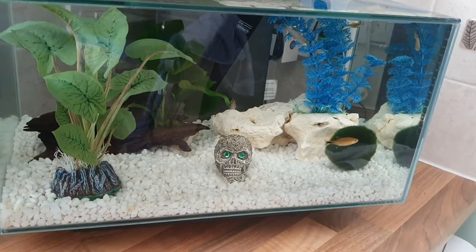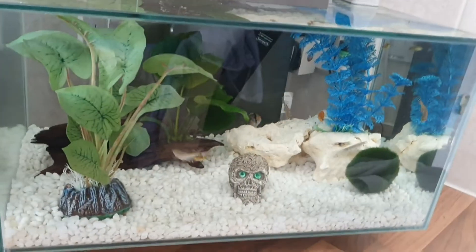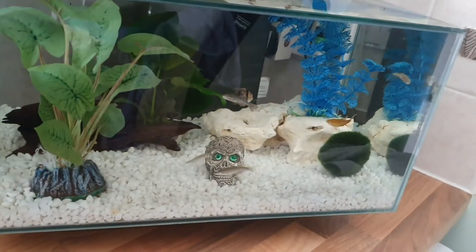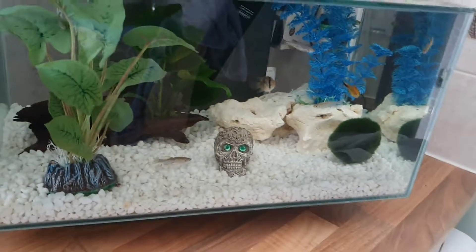Hi guys, welcome back to my channel. Today, yes you guessed it, more fish tank stuff. The main reason I wanted to get the camera out and talk about is what happened last night.